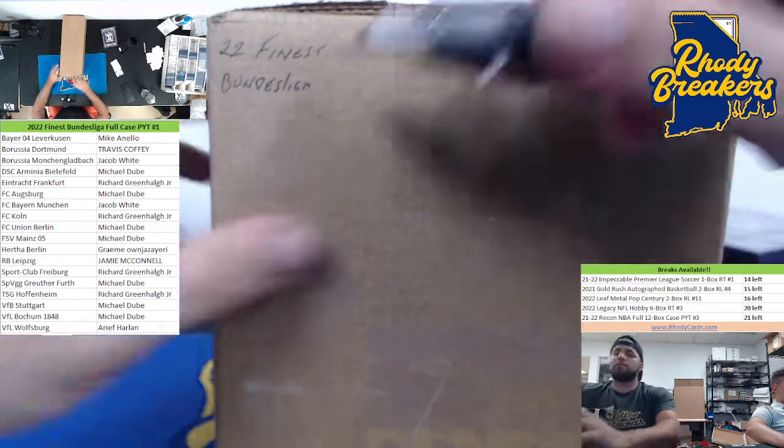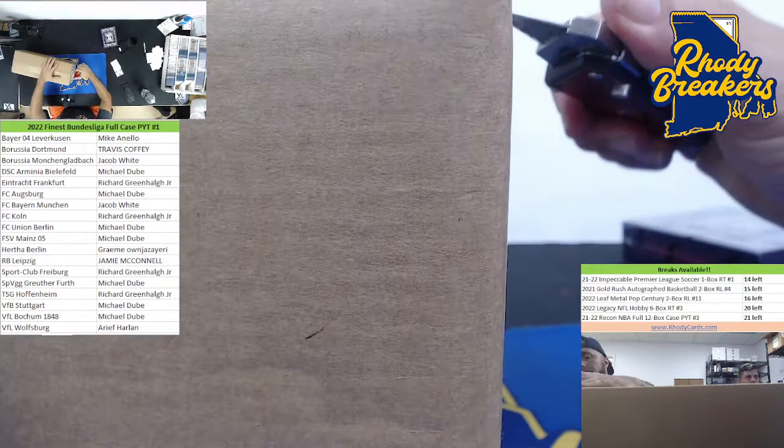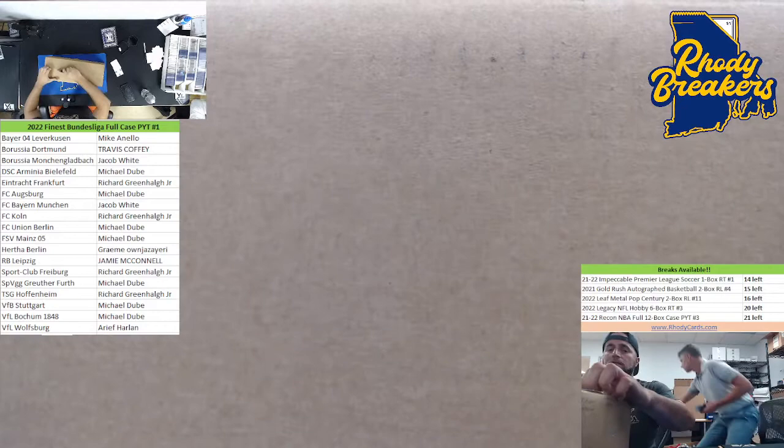This is Finest Bundesliga PYT number one. This is the PYT, not the random case — the random case will be next. This is a pretty fun product for the price point.